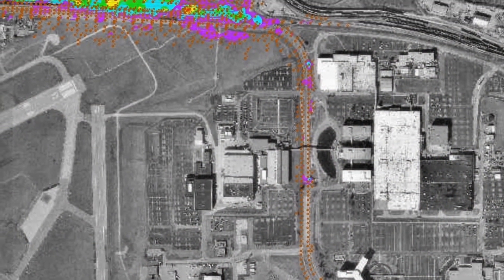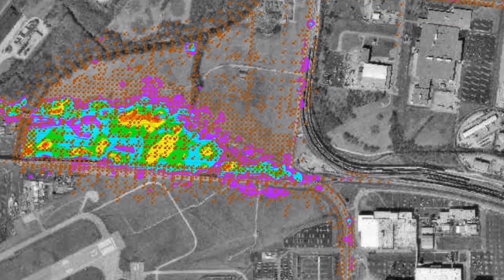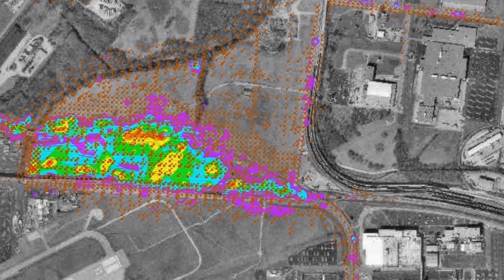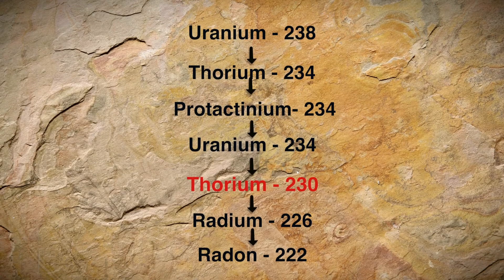They took it out in dump trucks and the stuff flew off, and that's why we have a lot of what they call vicinity properties between downtown and the St. Louis Airport site. Stuff spilled all over the place onto the road. This material was really rich in the isotope thorium-230, which was well-known in the 1950s to be dangerous — they said this is like handling plutonium.